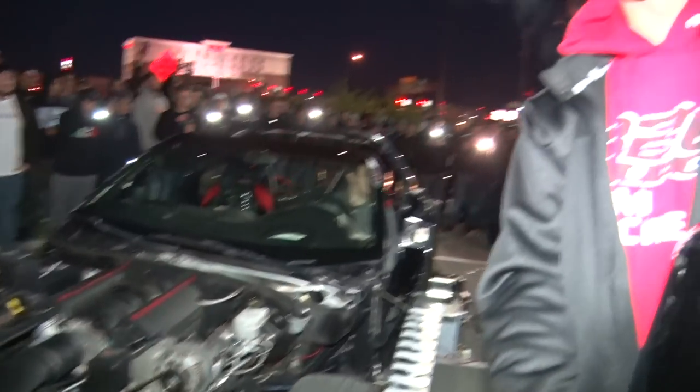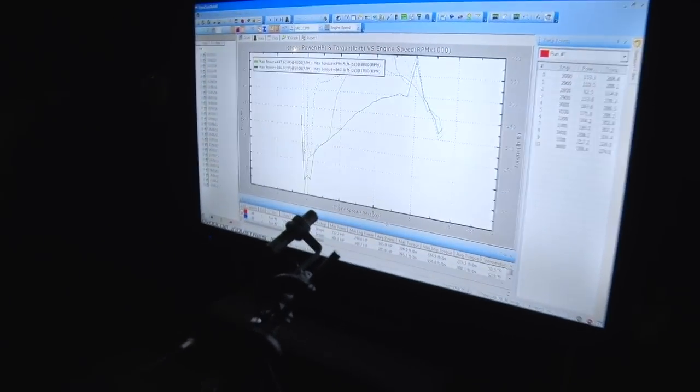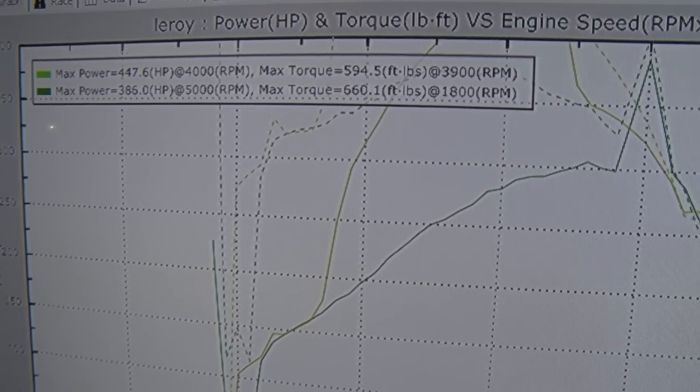That sound is good. 386 on the baseline pull — that's what we're going to go off of for this dyno. Whatever it picks up over 386 is going to be thanks to the nitrous. I want to get it over 400, which I think it will have no problem doing.